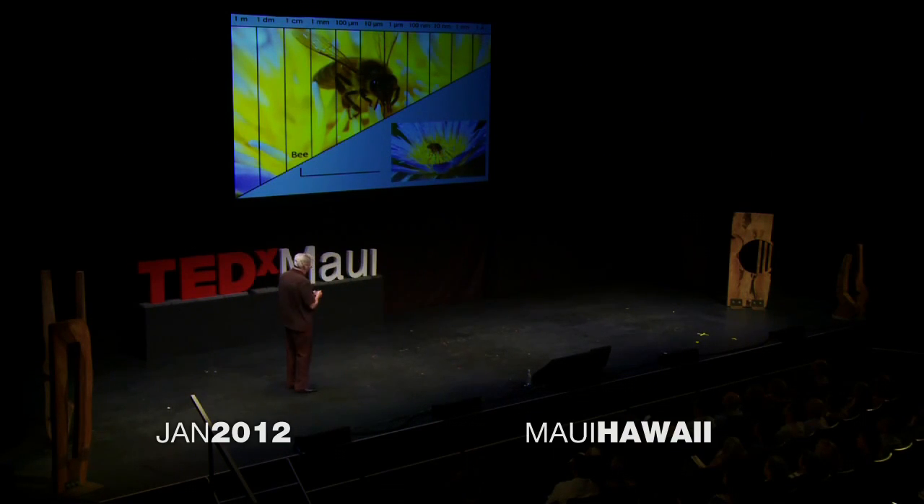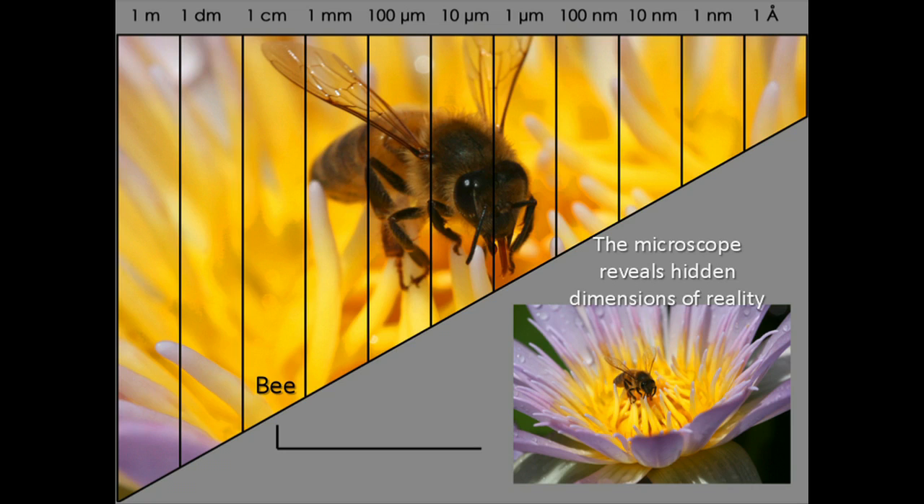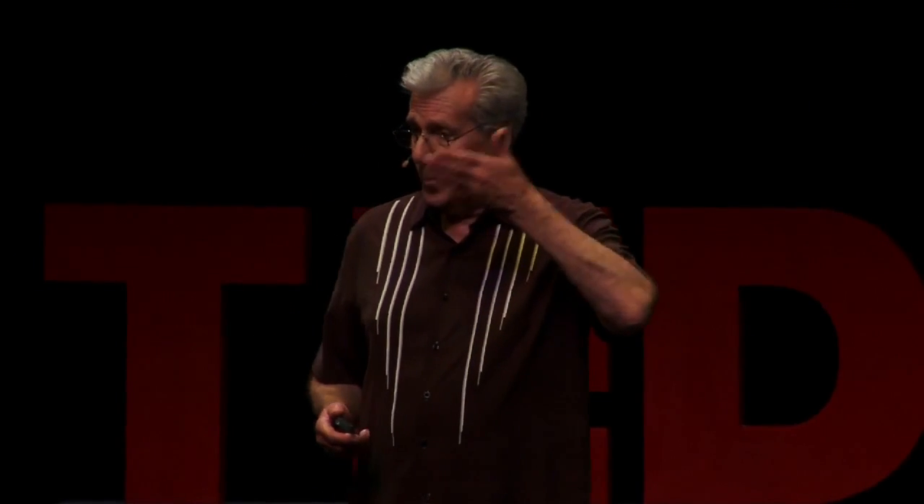Let's start off looking at something not so small, something we can see with our naked eye — a bee. When you look at this bee, it's about a centimeter. But to really see the details and appreciate what it is, you have to look closer. That's just the eye of the bee with a microscope. Now you can see the bee has thousands of individual eyes called omatidia. They actually have sensory hairs in their eyes so they know when they're right up close to something, because they can't see in stereo.